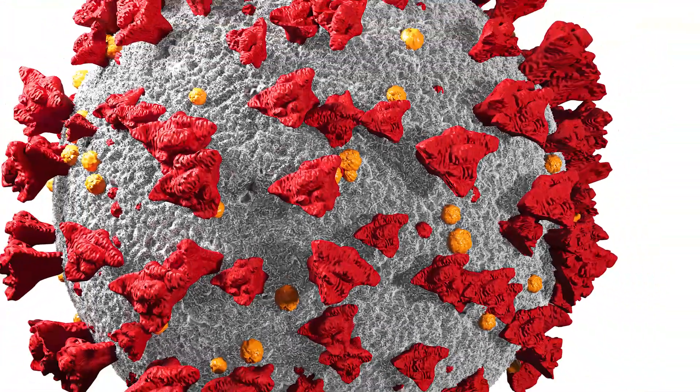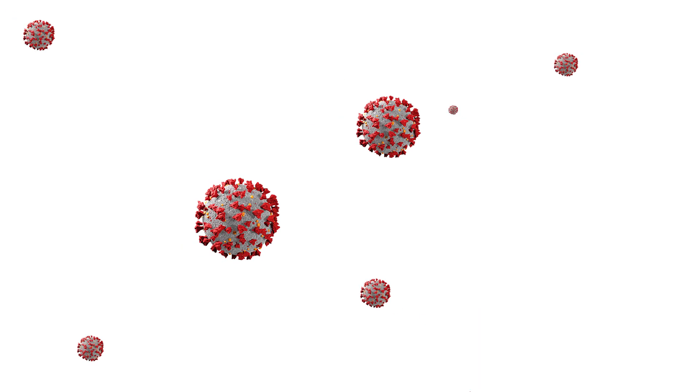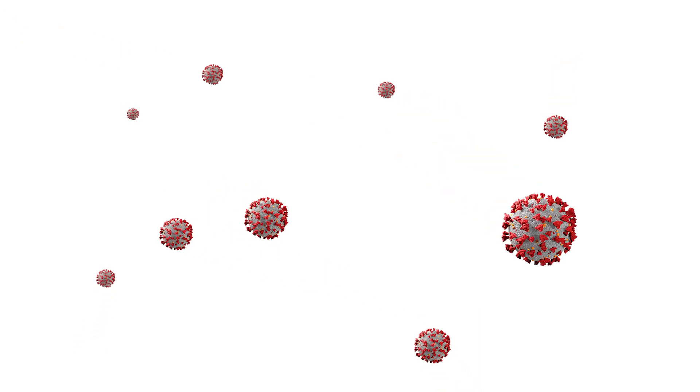Humidification in HVAC design is likely to grow in importance, as numerous health studies have found that low humidity levels seem to increase the transmission of viruses.